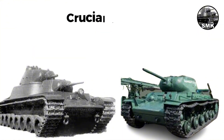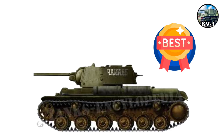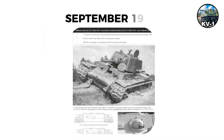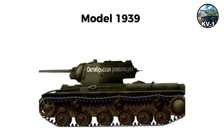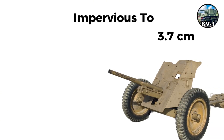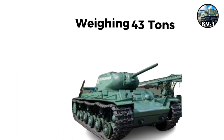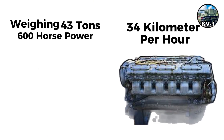The KV-1 was the first truly successful Soviet heavy tank of World War II. Two prototypes were built in September 1939 and rushed to Finland, demonstrating near-immunity to Finnish guns. The KV-1 Model 1939 had revolutionary 75-millimeter frontal armor, impervious to the German 3.7-centimeter Pak 36 and largely proof against the short 75 millimeters on the Panzer IV. Weighing approximately 43 tons with a 600-horsepower V-2K diesel engine, it achieved roughly 34 kilometers per hour.